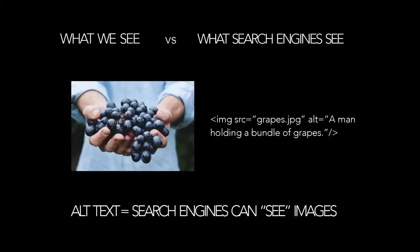Alt tags are a really simple way to incorporate accessibility into your sites. What we see is a guy holding grapes. The image file might be called grapes.jpg — kind of descriptive, but you don't know the context. If you put in an alt tag that says 'a man holding a bundle of grapes,' that helps with context. If someone is searching Google for an image of a man holding grapes, that's much more likely to show up than any image just called grapes.jpg. It also helps with screen readers — hearing 'grapes.jpg' isn't very helpful, but hearing 'a man holding a bunch of grapes' gives you context of what's going on on the page.